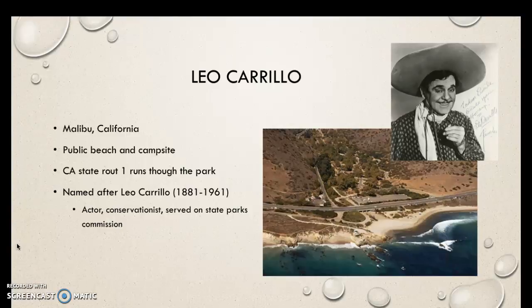Leo Carrillo is a public beach located in Malibu, California. You can visit for the day, or you can stay in campsites that are nestled in the Santa Monica Mountains. This right here is PCH — actually, I'm sorry, this is not the 101. This is U.S. Highway number one. Californians call it PCH, Pacific Coast Highway. Sorry for that confusion.